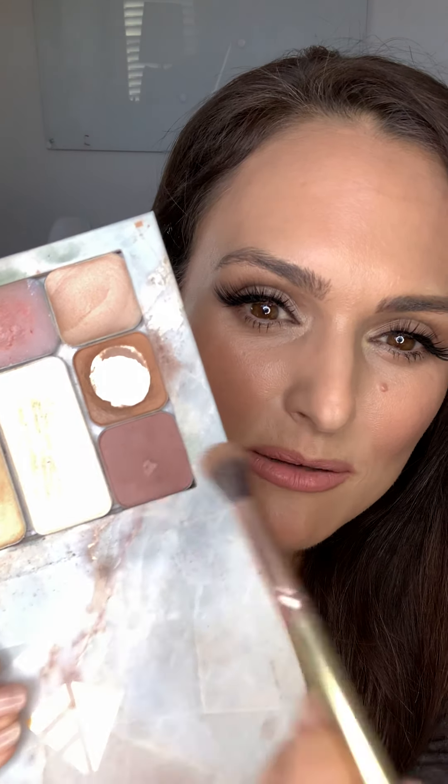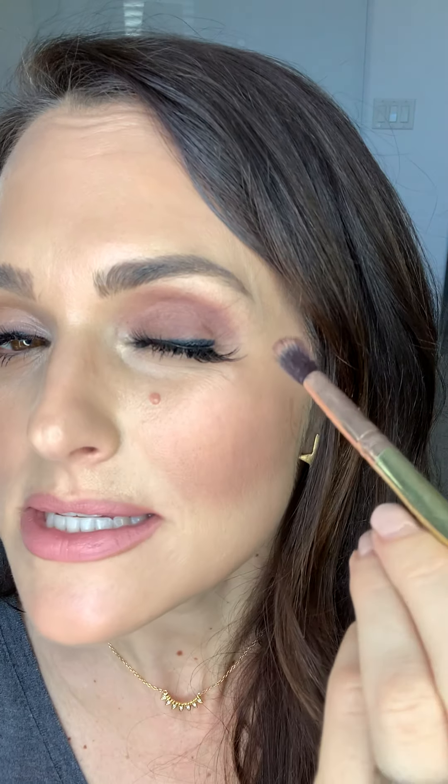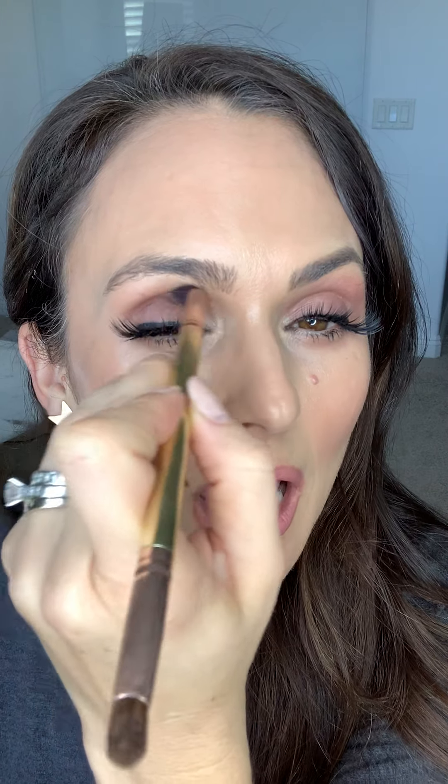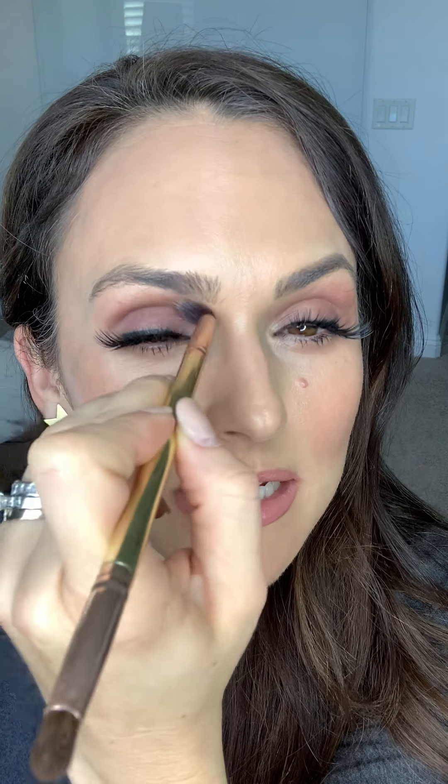After we get our transition shade on our lid and well into our crease, we're ready to start layering some other fun colors. Today I'm going to use a medium-toned dusty mauve for my eyelid. I'm just going to dab this on top of my eyelid and bring it up into the crease as well. You can see the transition shade peeking through a little bit, helping that dusty mauve blend in a really pretty, subtle way — instead of looking like I suddenly have purple on my eye. Don't forget to also run that color beneath the eye.